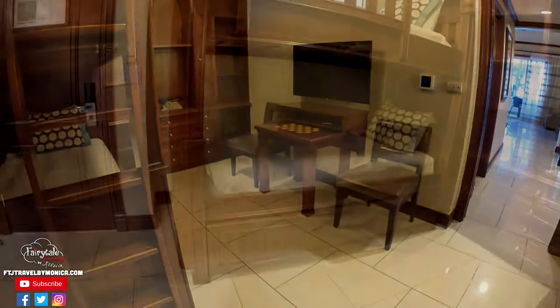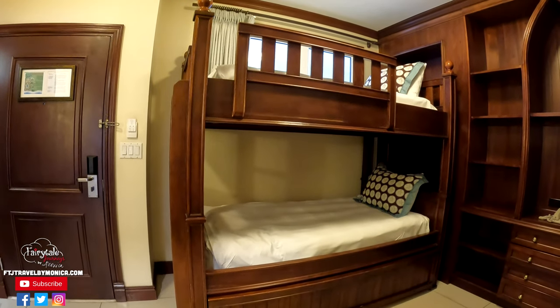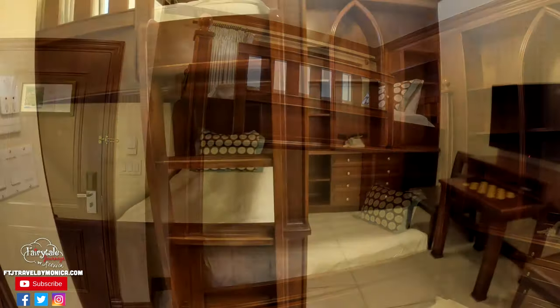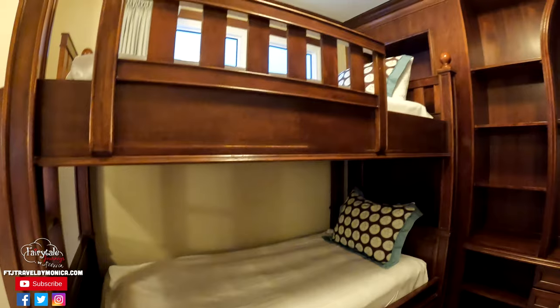As you walk into this room, you're immediately wowed because as soon as you walk in, there is a bunk bed. And this is a beautiful bunk bed too. It's got a ladder here and it's a twin over twin bunk bed.